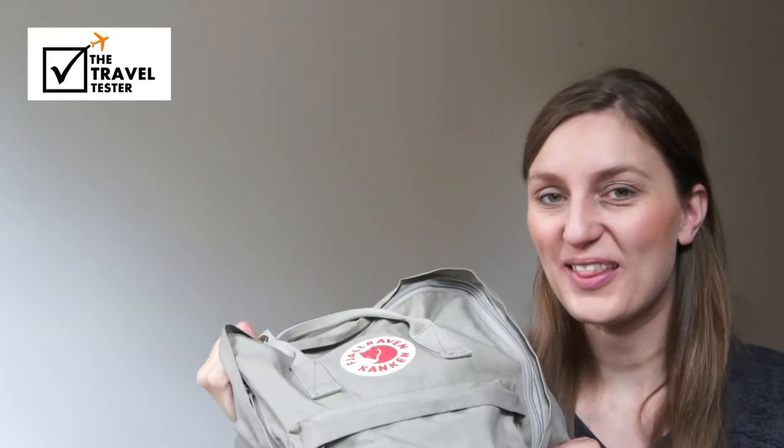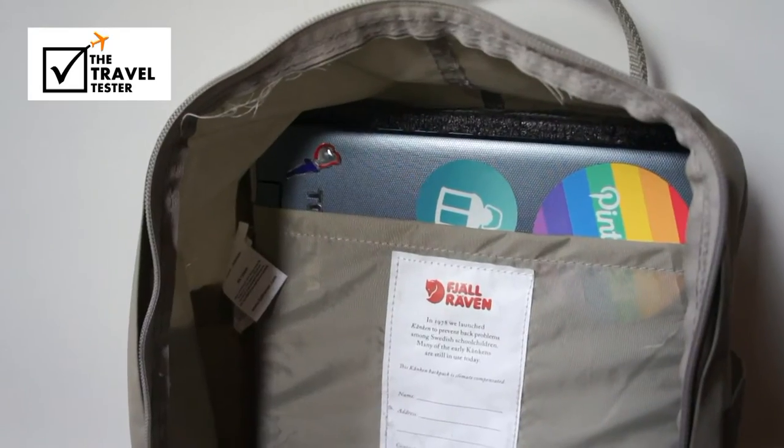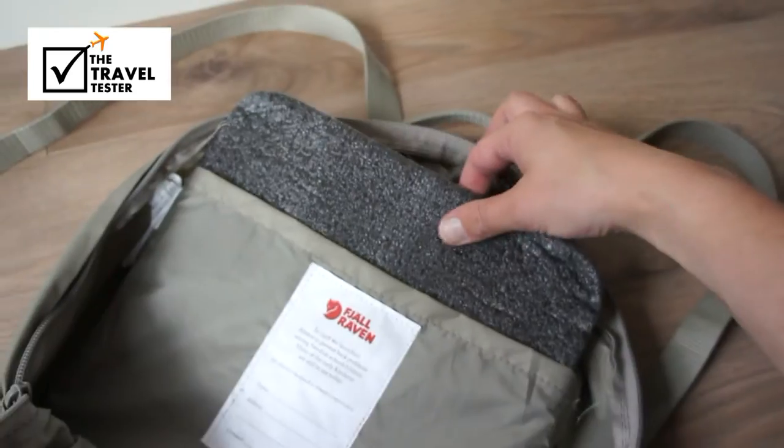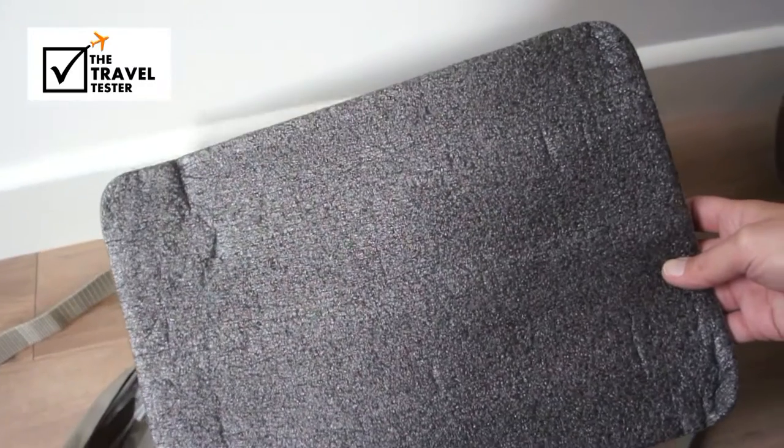And then I got this backpack for my birthday. It seems pretty small, but as a miracle my 13-inch laptop fitted in the back pocket perfectly. And the foam piece, which originally is meant for you to sit on during a hike, makes a great padding.